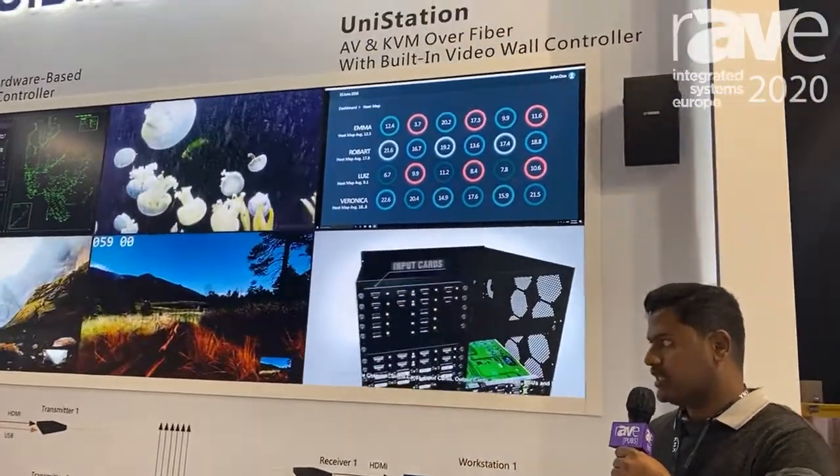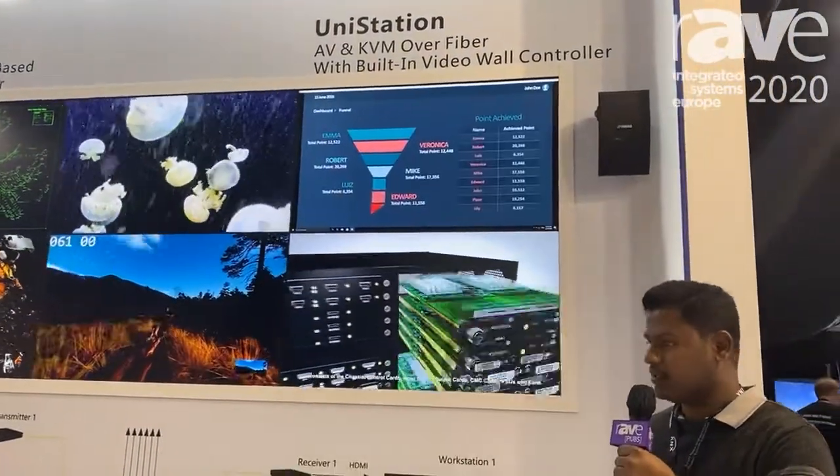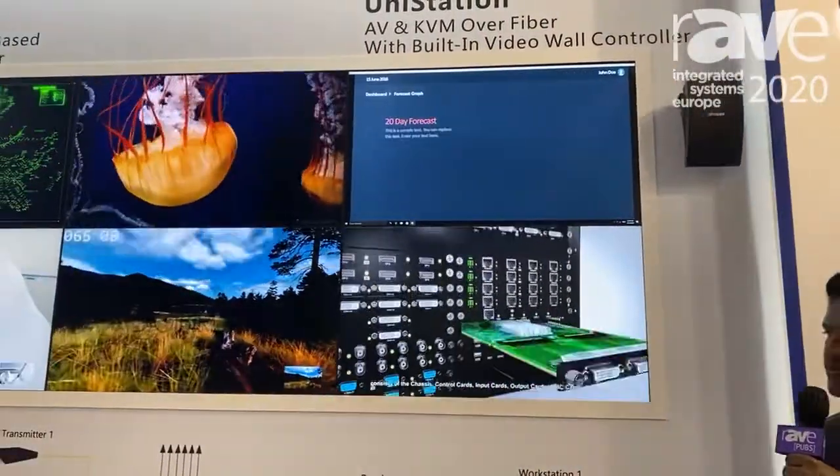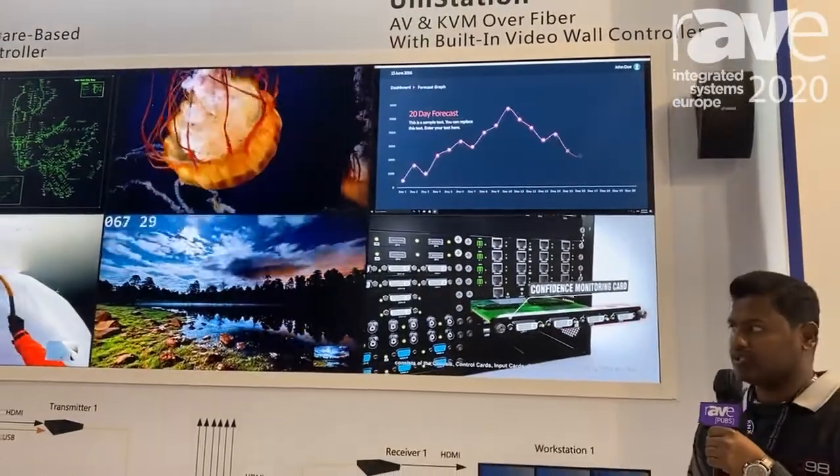It's a purely FPGA technology which we are showcasing here, and we also have a normal video wall controller which can support 4K and also a full HD version.